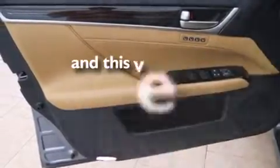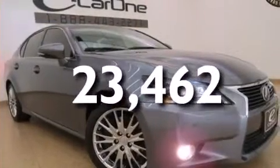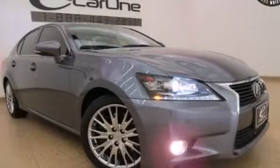This vehicle has fewer than 24,000 miles on the odometer. With an EPA estimated rating of 28 miles per gallon on the highway, it's easy to see how you can save. Contact us today and schedule your opportunity to see this vehicle in person.